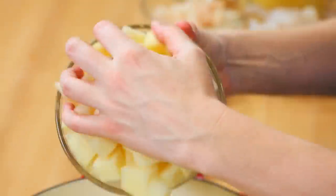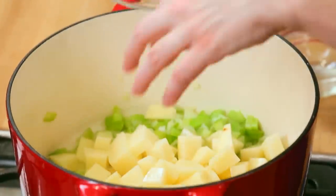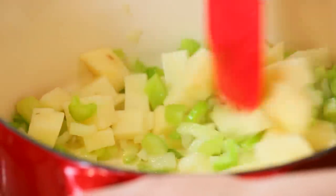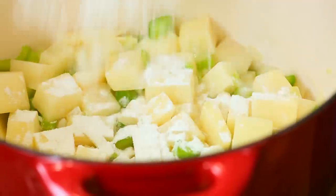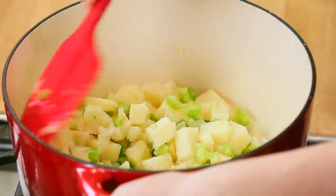Once that onion has softened up and that celery is nice and bright green, we can go ahead and add our potatoes to the pot. I'm using some russet potatoes — I just peeled them and cubed them and into the pot they go. Next, I'm going to add a few tablespoons of flour. The flour in this recipe is going to help thicken up our soup and make sure that it gets nice and creamy, almost stew-like.